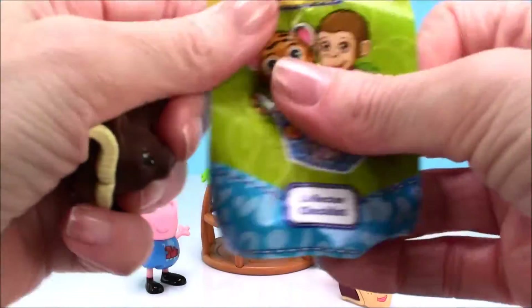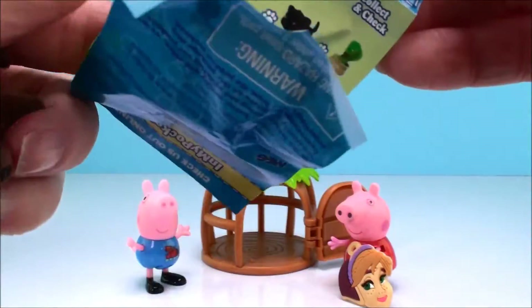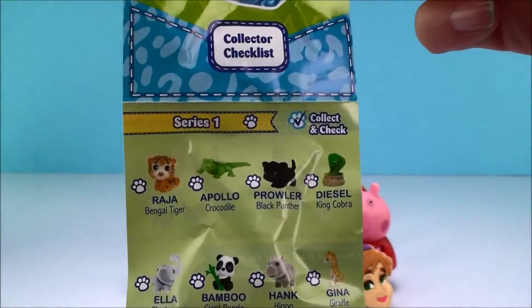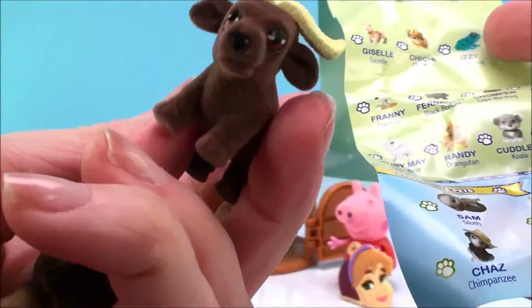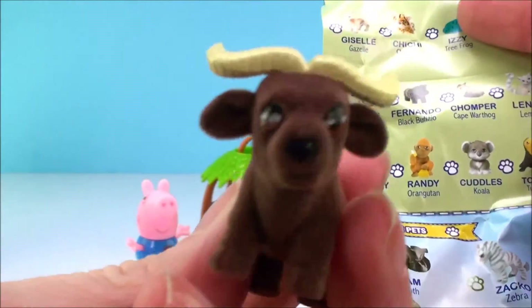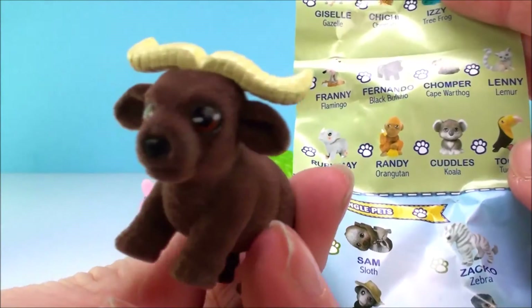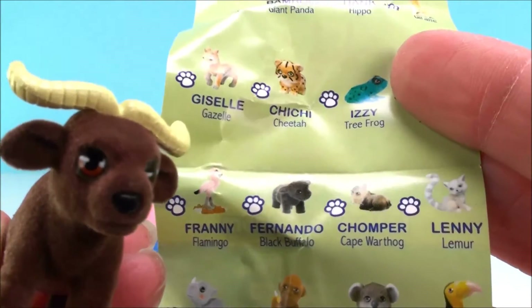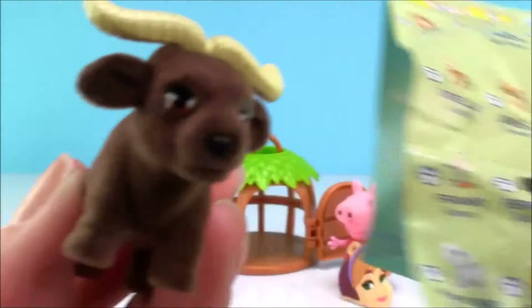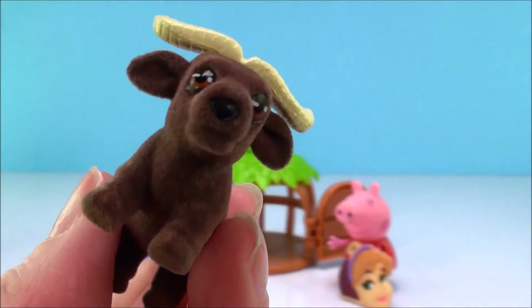Two animals! And here is the collector's checklist with all the different ones you can collect. Let's see who we have. Oh, that looks like a bull... oh no, it's a buffalo! And his name is... very, very cool!